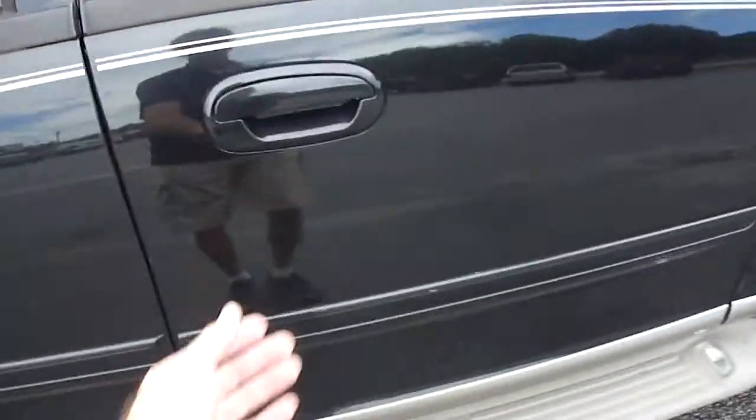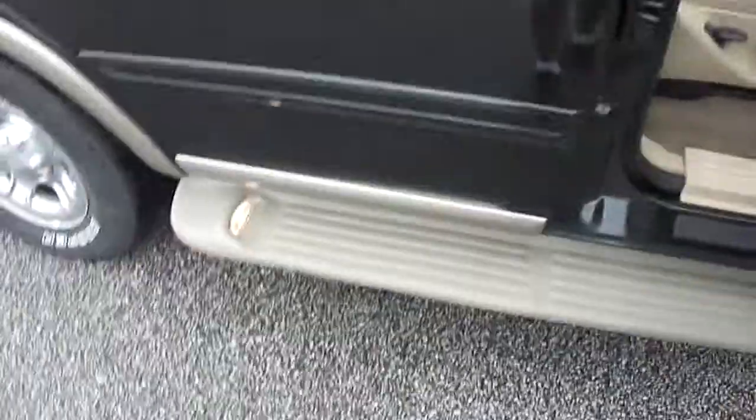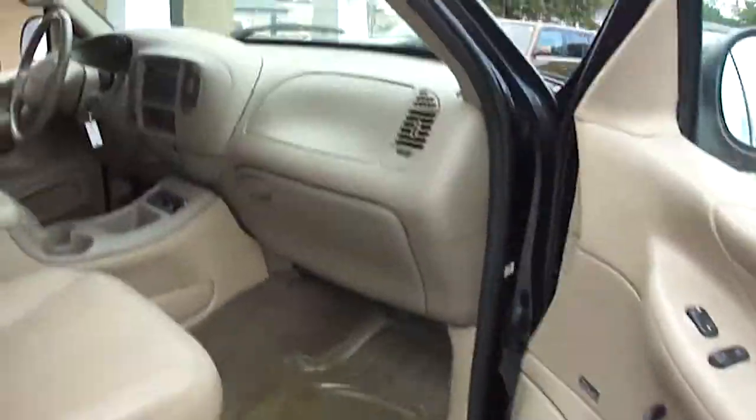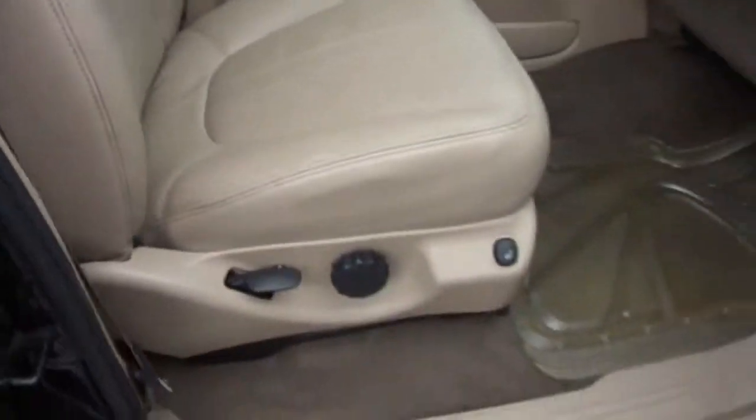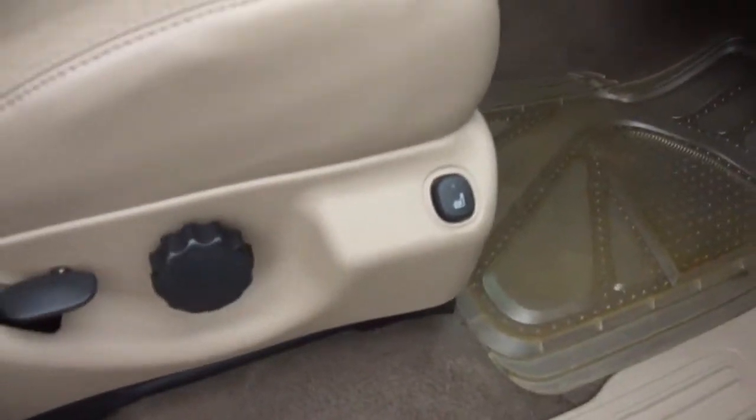Notice it's got the lighted step boards. It's got a tan or beige leather interior, of course with the Eddie Bauer. Heated seats.